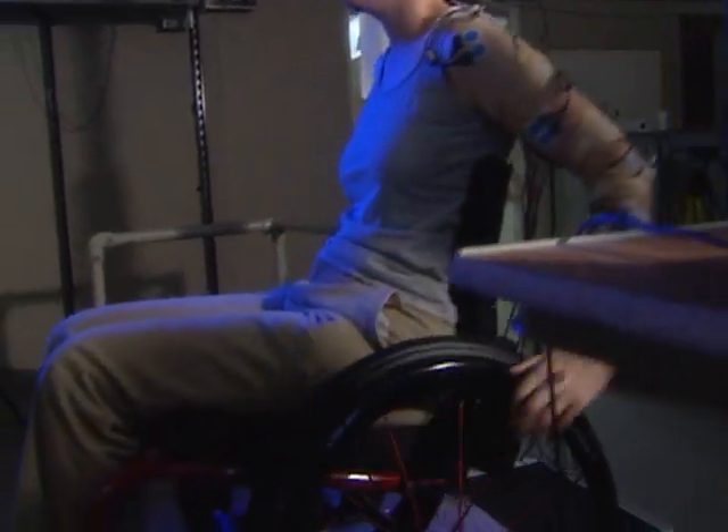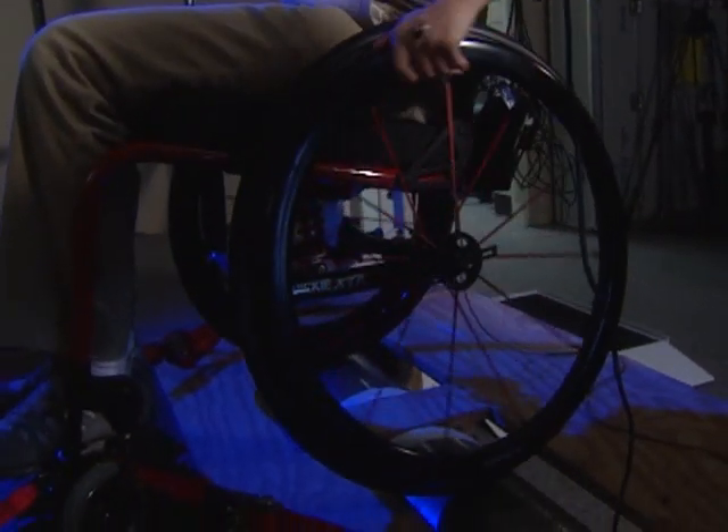The mission of the Human Engineering Research Laboratories is very personal to me. I'm myself an Army veteran with a spinal cord injury, and in many ways I'm the guinea pig for some of our technology.